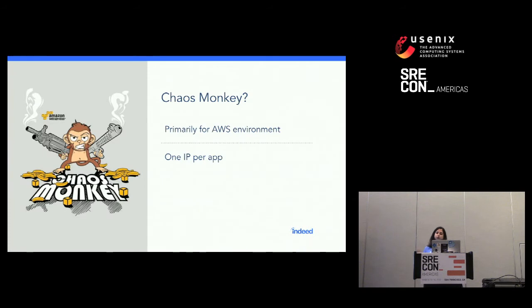We considered some solutions. We looked at Chaos Monkey — it would have been quite an expensive rewrite, but we could have forked it to work for our environment instead of just AWS. With Chaos Monkey, you can achieve isolation as long as you implement one IP per app, meaning every application exposing a port for outbound traffic would need its own unique IP address. We were very far away from that in reality.